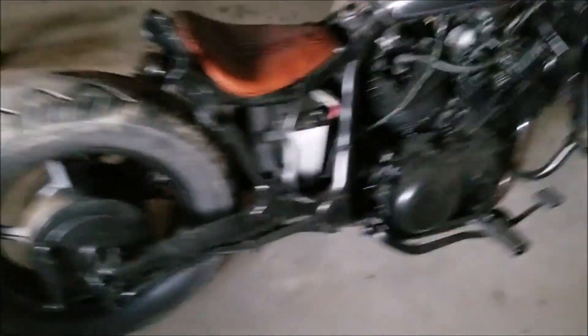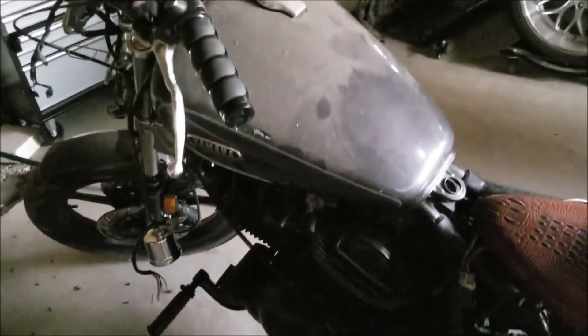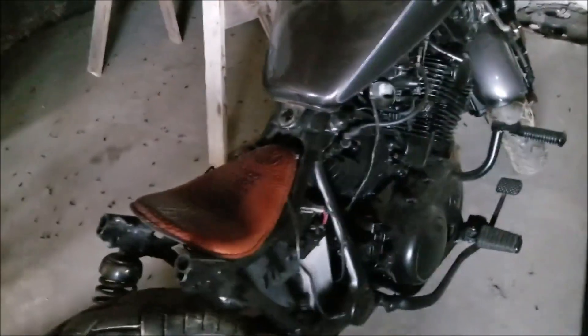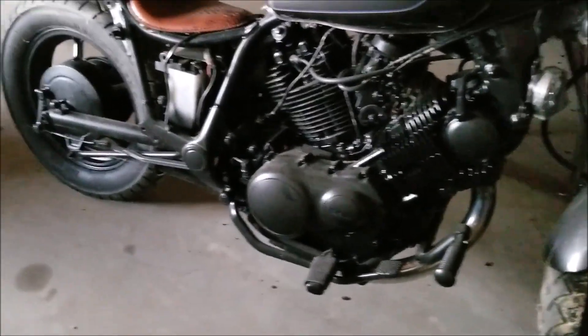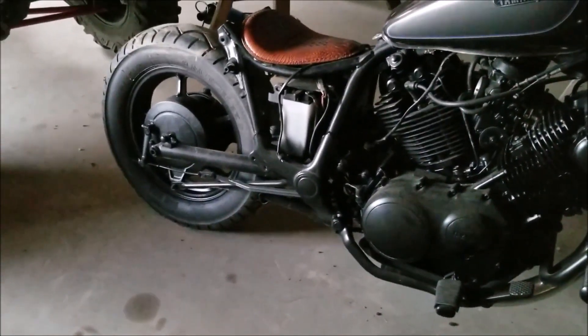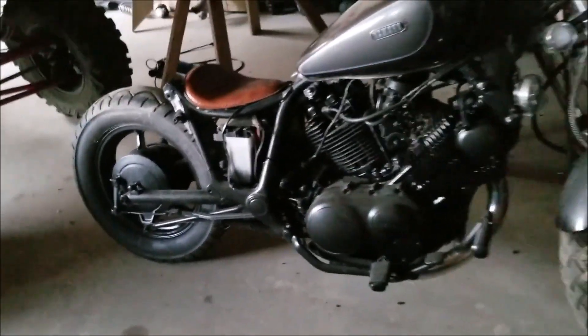This one doesn't need too much work. The main issue is that it has dual carbs and they are not running the same airflow, so we need to get a vacuum gauge on it and make sure the carbs are synced properly, and then it should be okay. The battery and everything is new — we have ridden it and it does ride just fine. It's just a matter of getting those carbs synced, and then we can either keep it or start looking at getting rid of it.